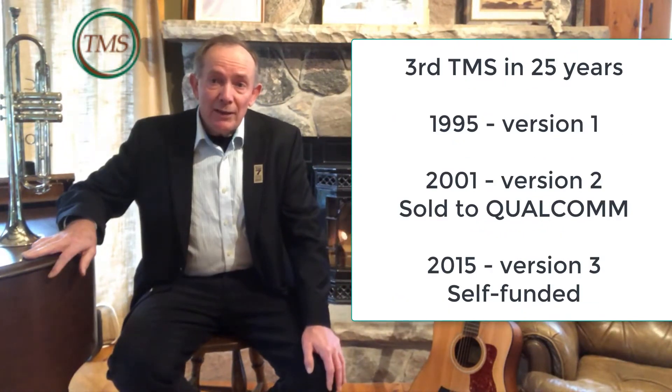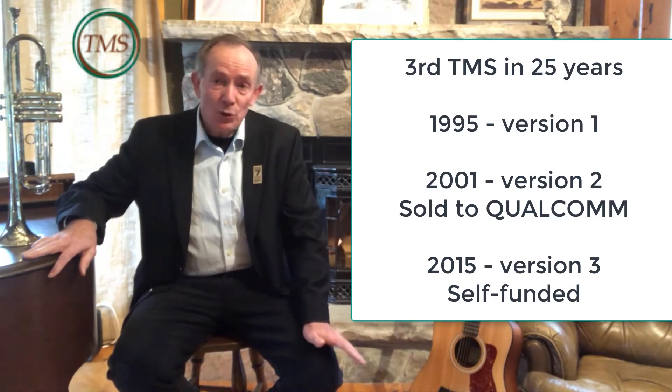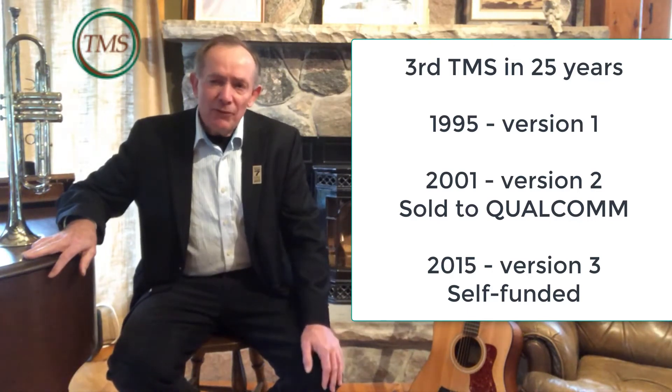This is the third time I have designed and built an enterprise-level TMS. The first starting in 1995, the second in 2001, which I eventually sold to Qualcomm, and this one starting in 2015, so we are five years into this self-funded project.